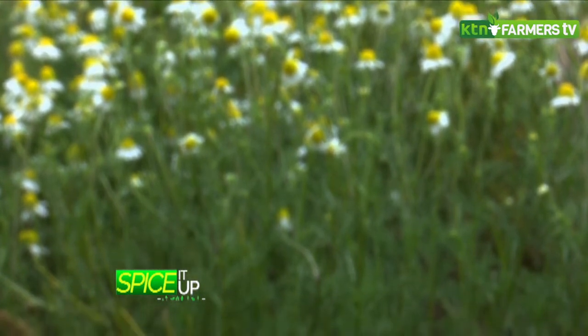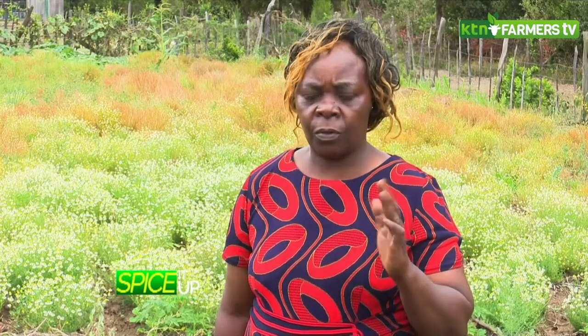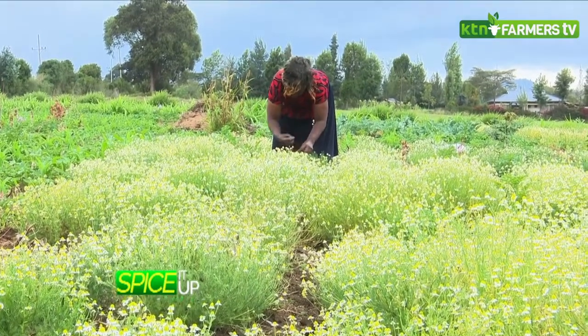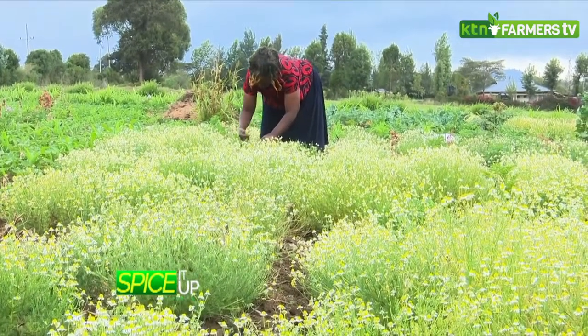There are many types of chamomile, but the ones that I know, there are only two. The one that we are growing here originated from Germany. We have another one, but because we have not seen it, we can't talk more about it. This one is German chamomile, and I have not seen the other type. The Saumu Empire are the ones who introduced me to this one — I think they had done research and found that this one can do well here. Joyce Muhure farms the German chamomile, and says that the first steps of the planting process are land and soil preparation.